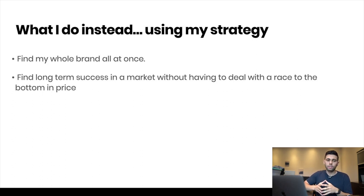I look for long-term success in markets without having to deal with a race to the bottom on price. You find things that you can grow into — brands and markets you can grow into — so they might start off a little smaller but over time they'll continue to grow and you'll become more and more profitable, rather than finding the most profitable product at once and watching it become less profitable as time goes on.